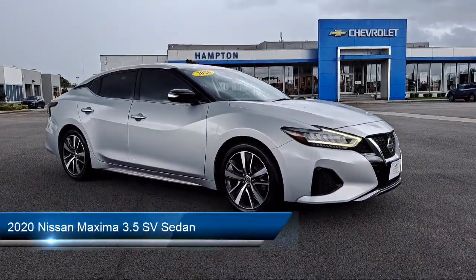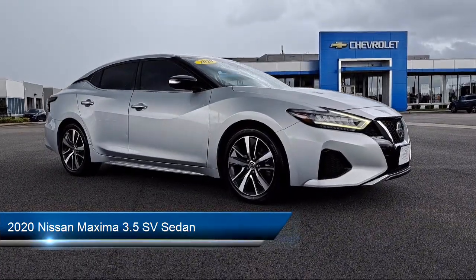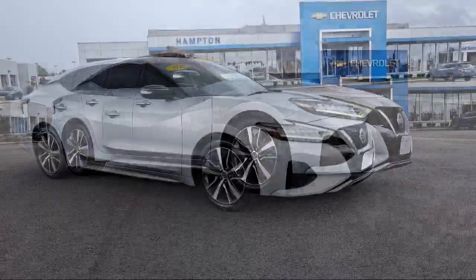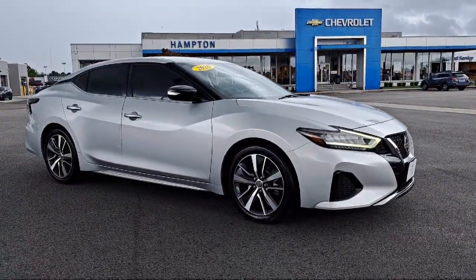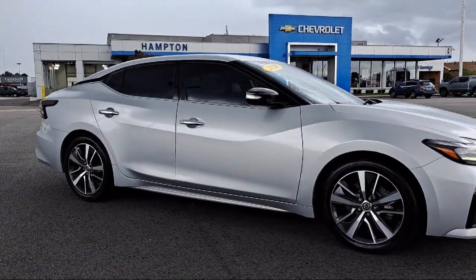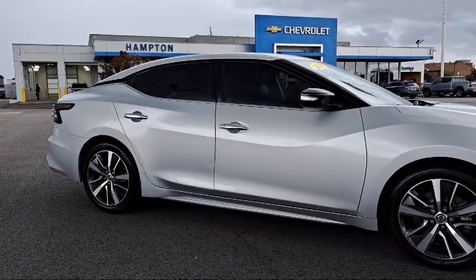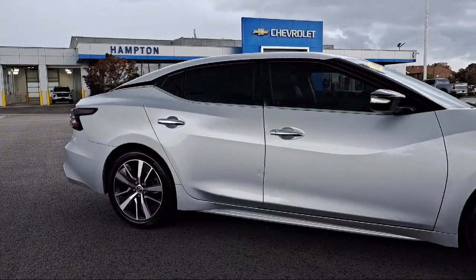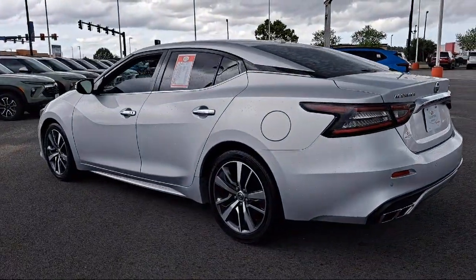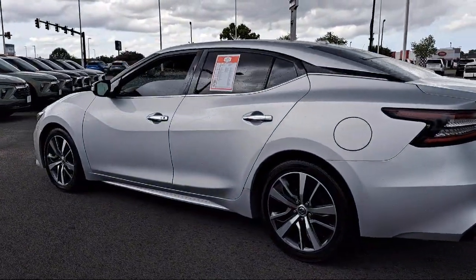It comes equipped with navigation, parking sensors, front zero-gravity heated seats, AM-FM CD audio system with navigation, HomeLink, blind spot warning, Apple CarPlay and Android Auto, alloy wheels, speed sensing steering, Sirius XM satellite radio, and has less than 60,000 miles on the odometer.